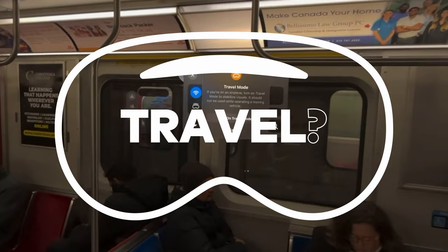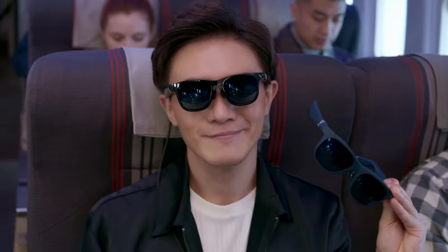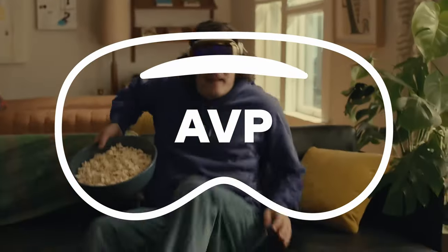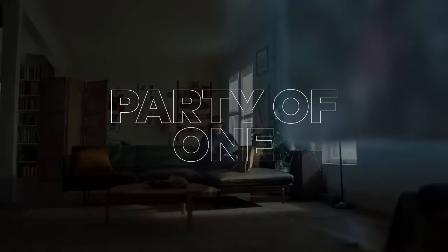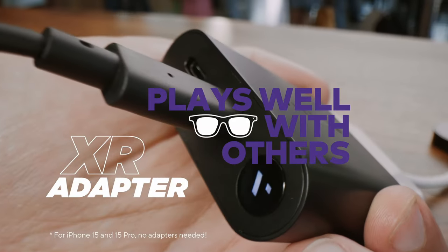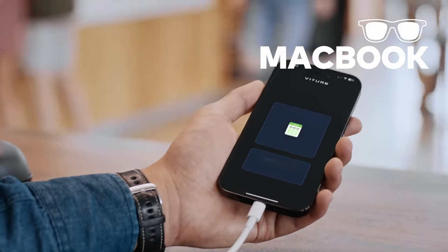Vision Pro sometimes struggles with motion. With Viture, you can co-op games or watch movies at the same time — pretty cool — while Apple Vision Pro is just a single-player device. The XR glasses can also connect directly to your iPhone, iPad, or MacBook.